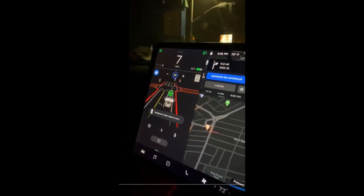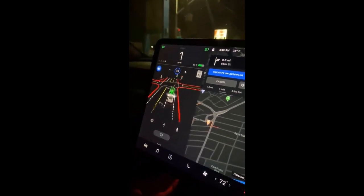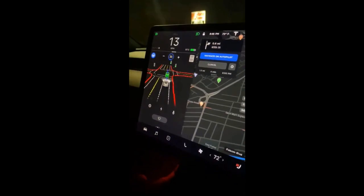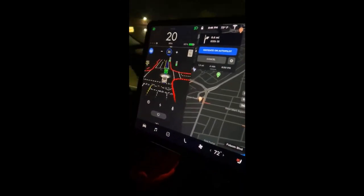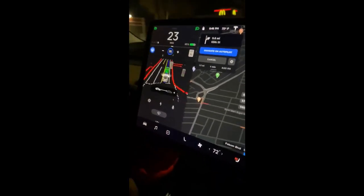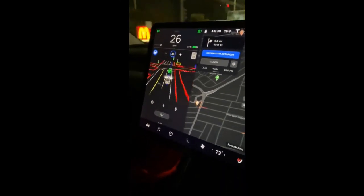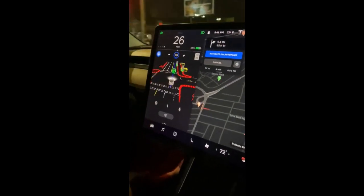The first thing to notice is that it's obviously a much different rendering than what we're used to seeing on a Tesla screen. Now this doesn't necessarily mean that this will be the new rendering in the update. What it most likely is is that the early access users have some sort of separate rendering system that allows them to see added metrics that show what the car is thinking about their surroundings.